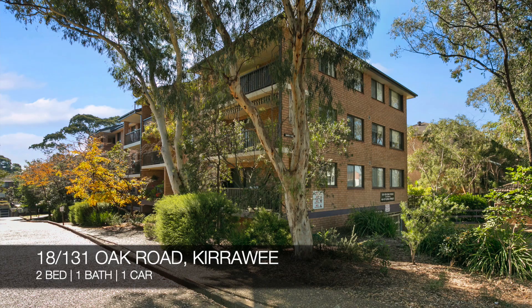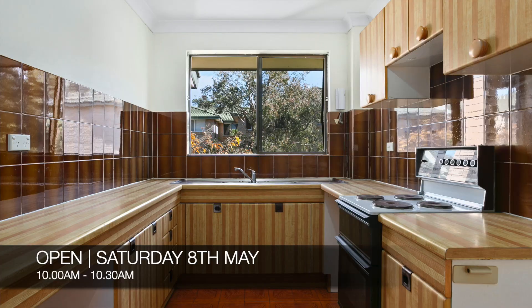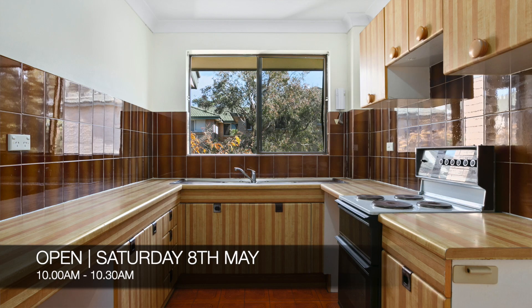New properties for this week: 18 of 131 Oak Road, Kiriwi, which is a two-bed, one-bath, one-car apartment. That property is for sale and you can see it this Saturday from 10 a.m. to 10:30 a.m.